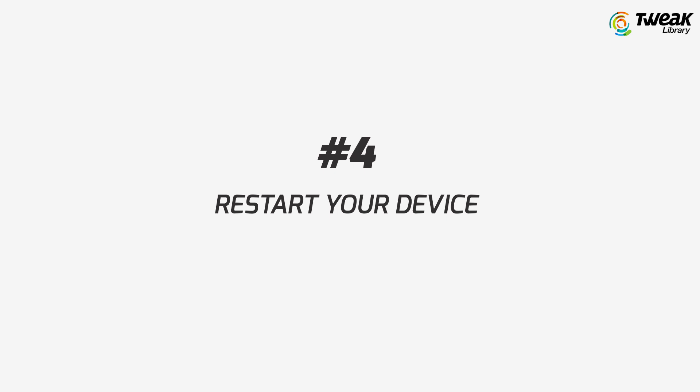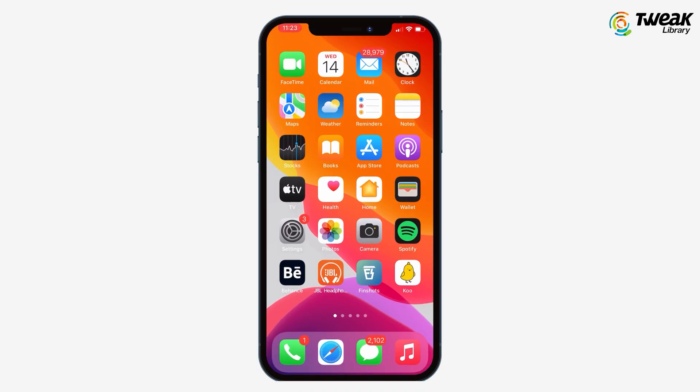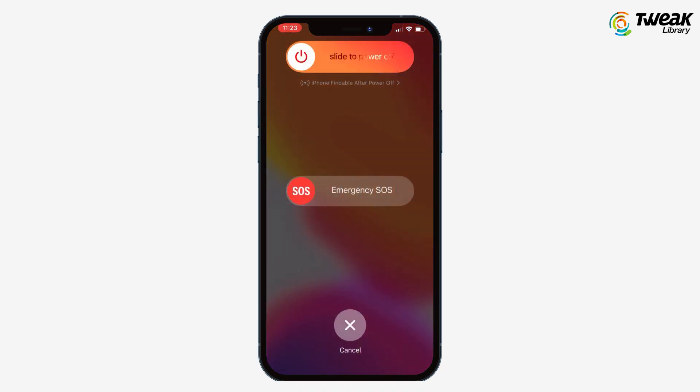Number four is to restart your device. Press volume up or down while holding the side button until the Apple logo appears on the screen. We hope that these methods have worked for you, and for more such videos, follow us and share the video with your friends.